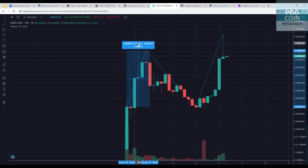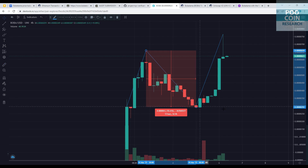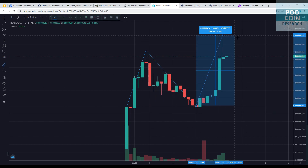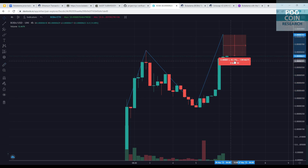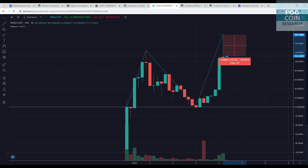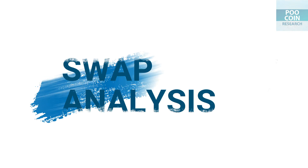Since the first trade, the price of this token touched a first all-time high of 123%, then dropped 55% and returned to the floor price. A few days later, this token broke a new all-time high with an increase of 149%, and the current price has dropped 18% from that new all-time high. But it's still 112% above the launch price. You can view the price and swap analysis on the chart.